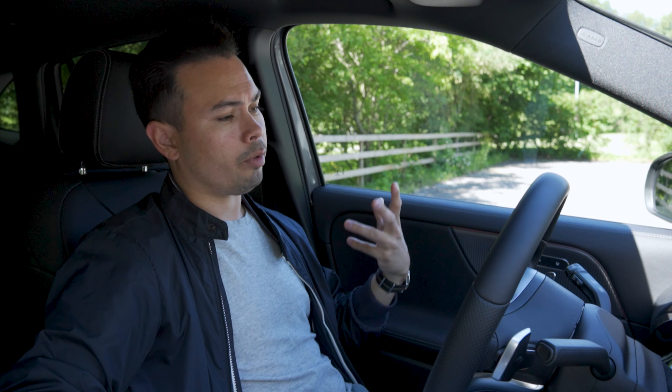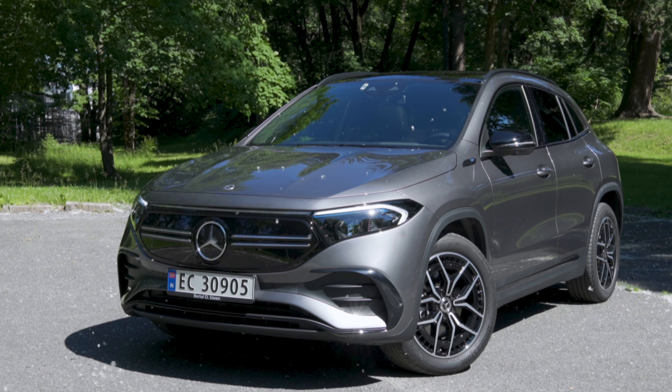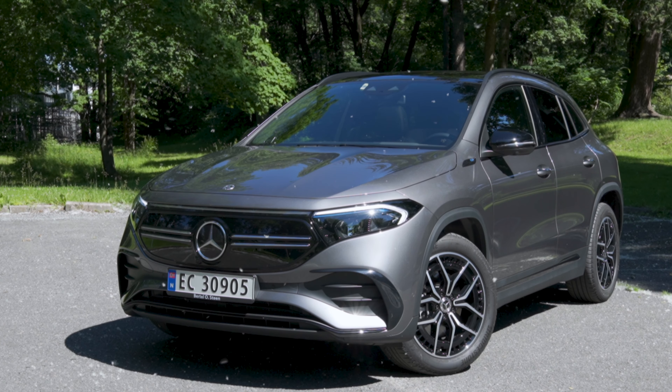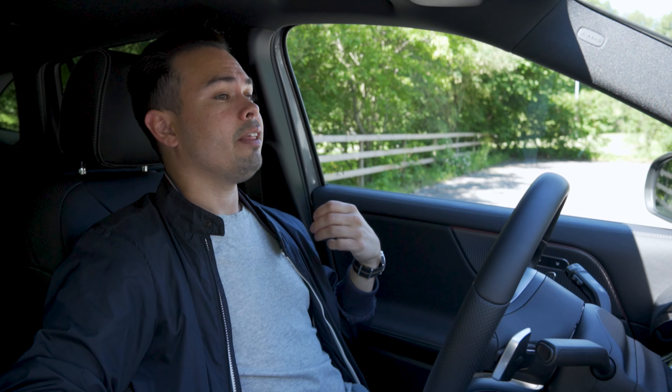And this has something to do with my last point: when you option out this car, it is lacking in performance. So 590,000 kroners for this fully specced car will get you an XC40 with basically the same equipment. That car does 0 to 100 kilometers an hour in 4.9 seconds; this does it in 8.9 seconds. So there is a big difference in performance.